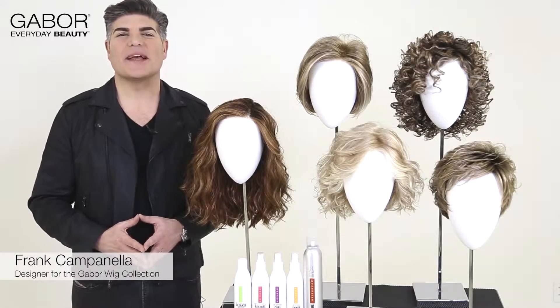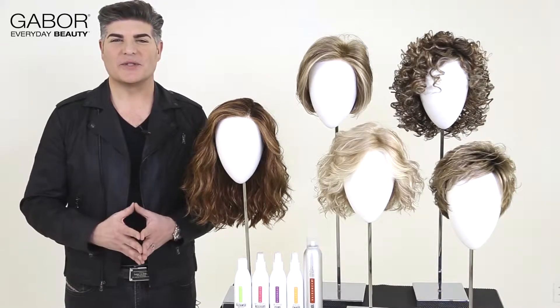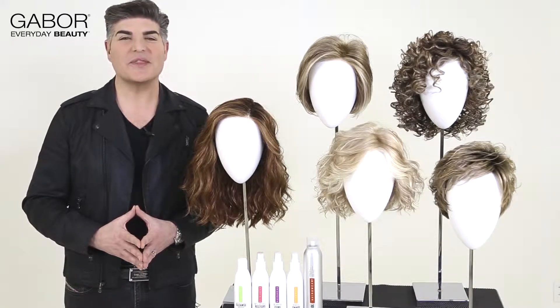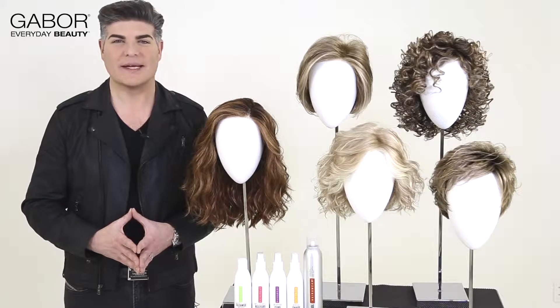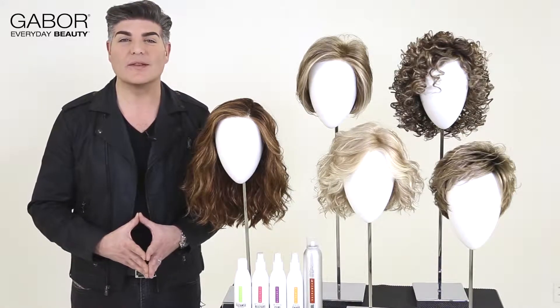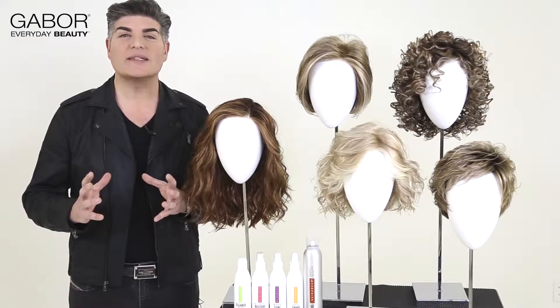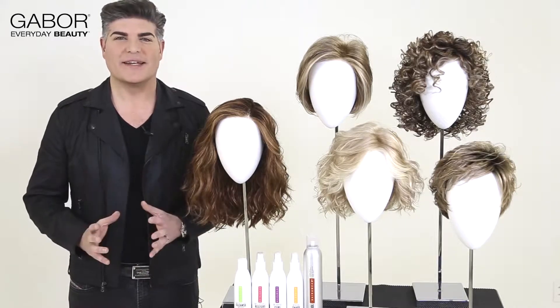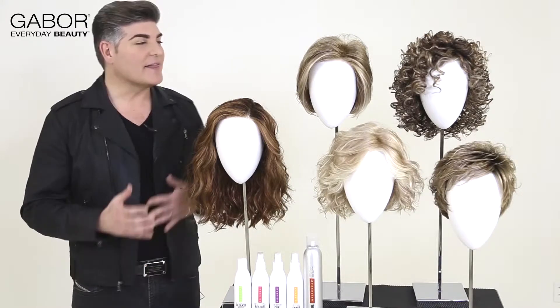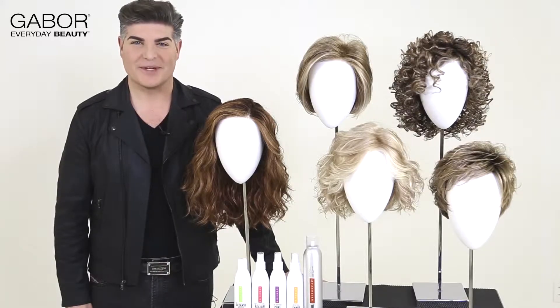Hi everyone, Frank Campanella here, designer for the Gabor collection of wigs. So excited to introduce you to this new season for 2017 spring. This season it's all about texture and movement and just feeling free. Let's take a closer look at these wonderful new styles along with two new colors we're introducing for spring.